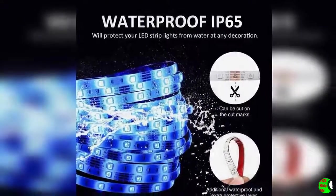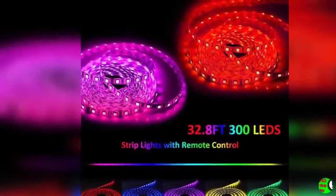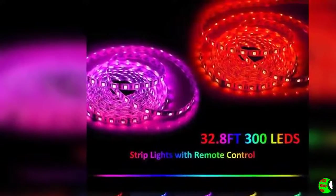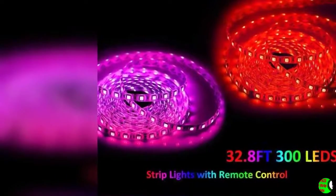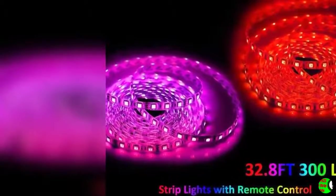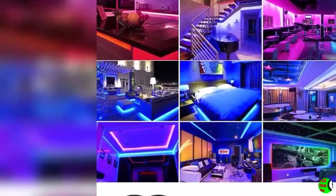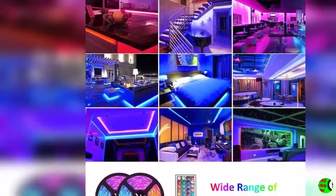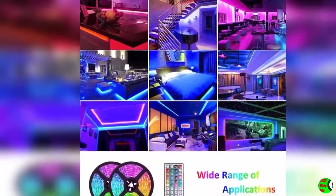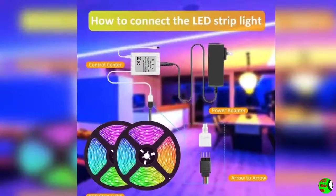The LED strip lights feature 600 5050 SMT RGB LEDs across 32.8 feet with dimmer and brightness controls. DIY design: tape lights can be cut every three LEDs along the cutting mark without damage to the rest. The self-adhesive tape can fit on any dry and flat surface, flexible to install anywhere you want.